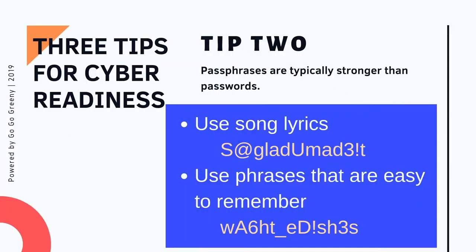Tip two: if you have trouble memorizing passwords, you can use a passphrase. A passphrase uses song lyrics or easy-to-remember phrases like 'wash the dishes,' except you can substitute letters with numbers and add special characters. Passphrases are really unique because while regular passwords need to be changed every 90 days, with a passphrase you can keep it for up to a year.